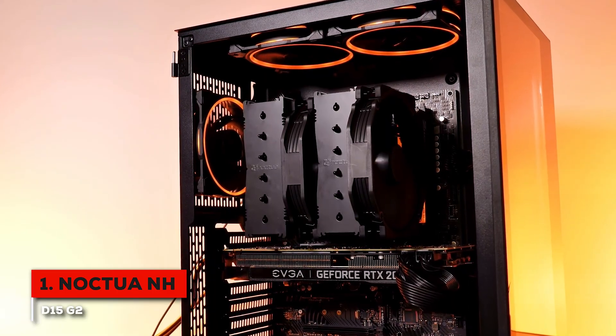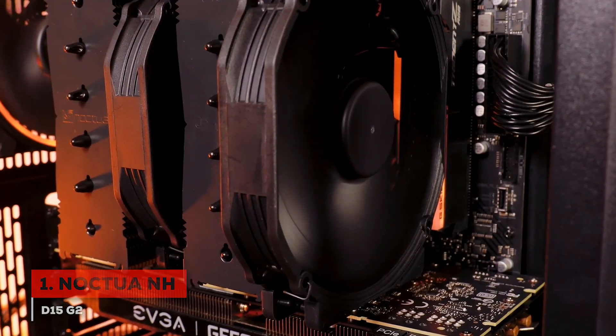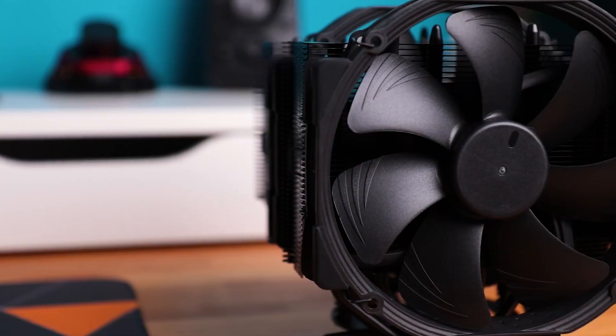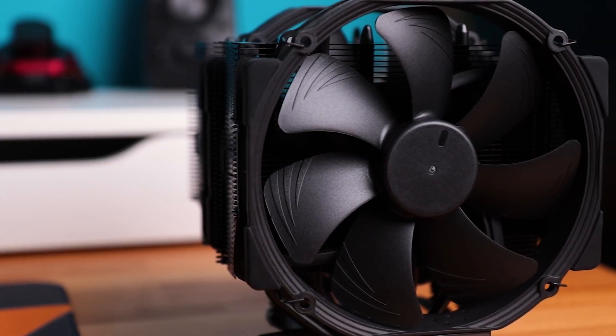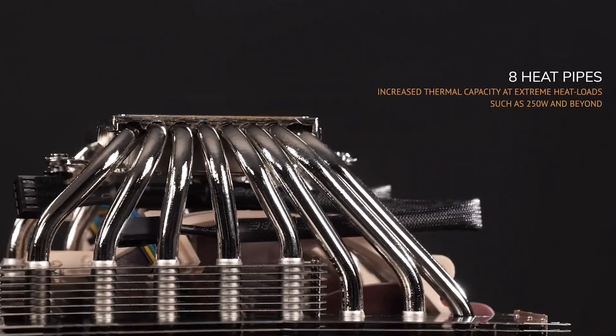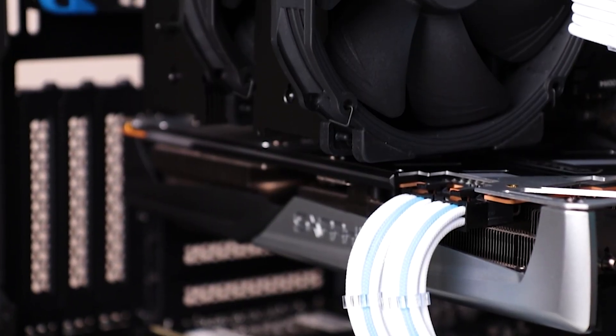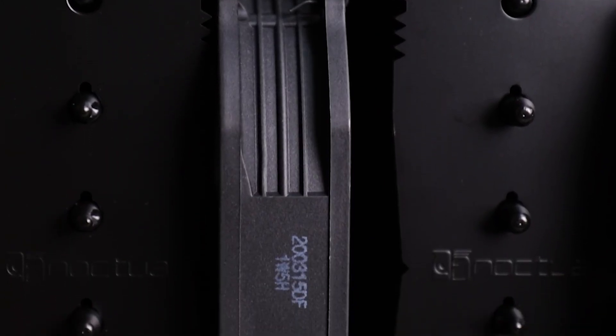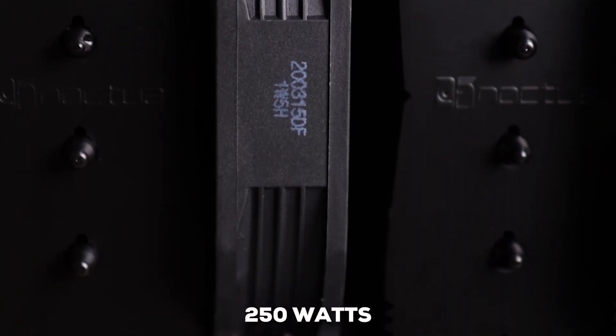The original NH-D15 was a legend, and this second-generation model takes everything to the next level. This is an engineering masterpiece. It's a massive dual-tower cooler, but every part of it is designed with a purpose. It now features eight copper heat pipes — up from six on the original — which dramatically improves its ability to pull heat away from your CPU, especially under extreme loads of 250 watts or more.